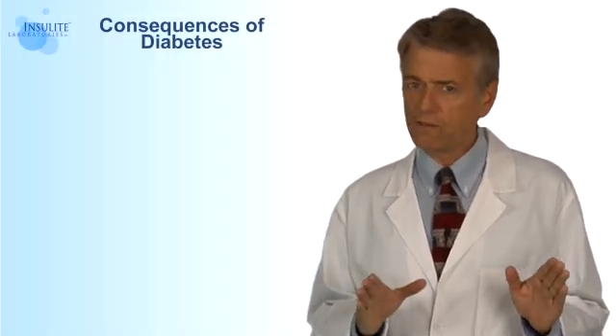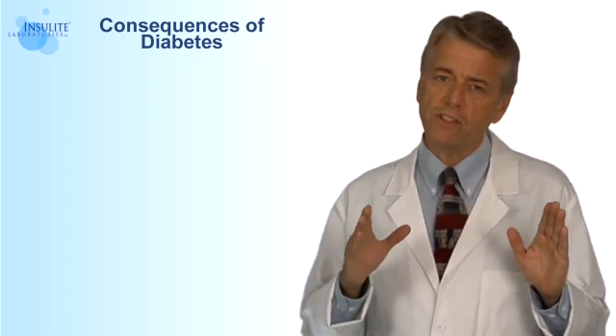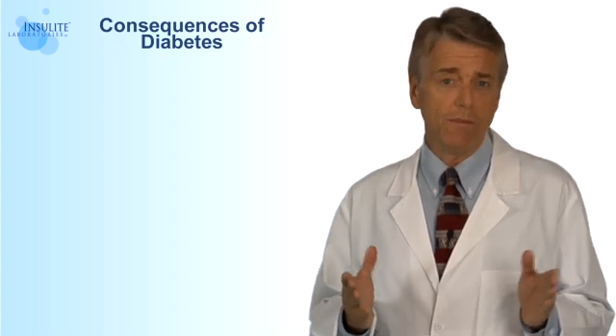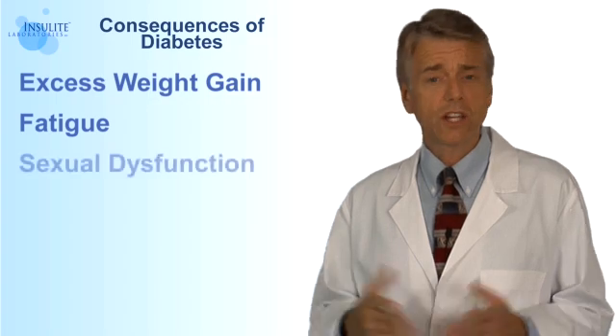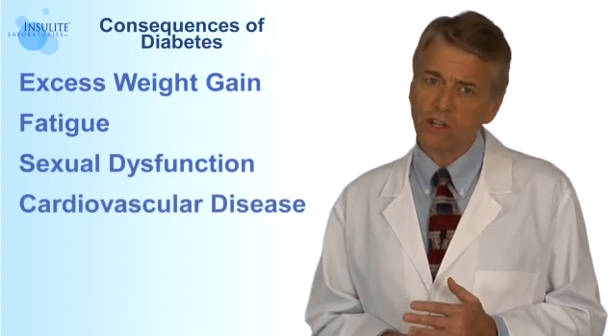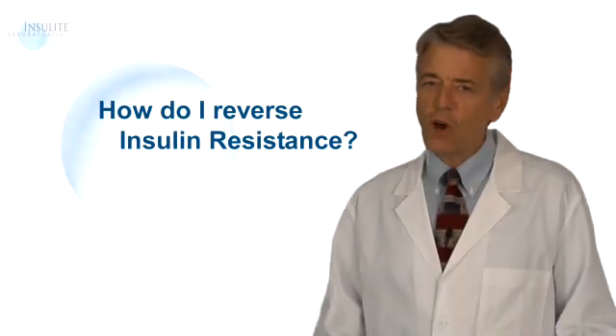Ultimately, the compromised cell function and imbalances of insulin and glucose in your bloodstream can bring about the devastating complications of diabetes, including excess weight gain, fatigue, sexual dysfunction, cardiovascular disease, blindness, and even amputation.